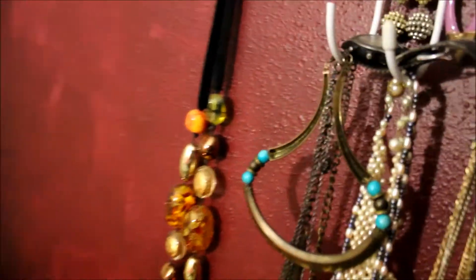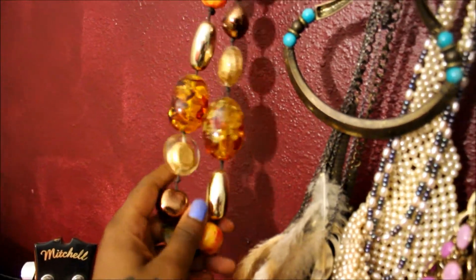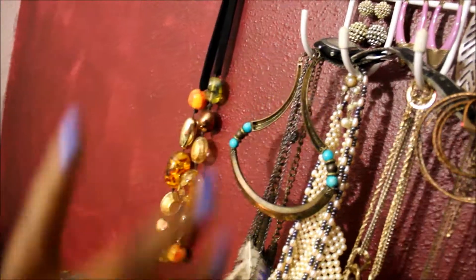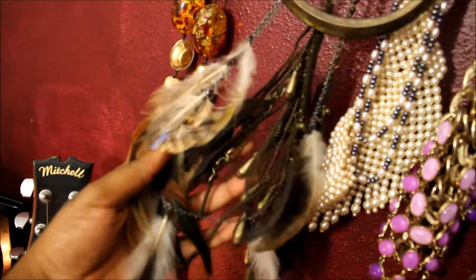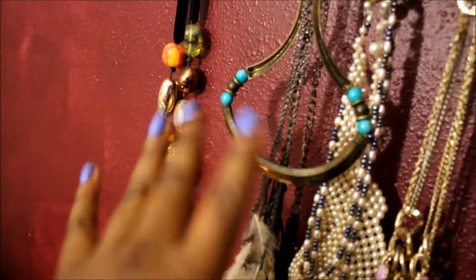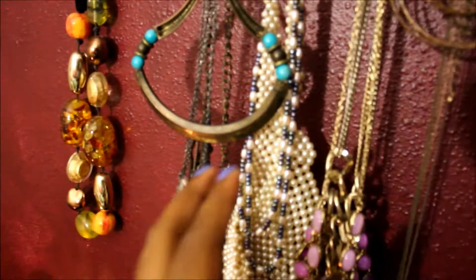We're going to start at our left. Right here is a beautiful necklace I got in Dubai. In this next little column, I have like my feathery necklaces — one, two, three feathery necklaces. And then like a bronzy choker. And then I have my pearls.